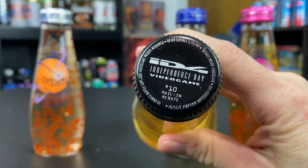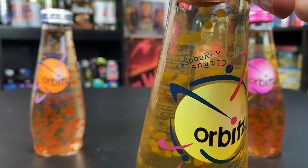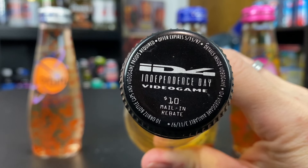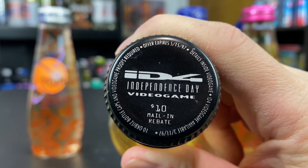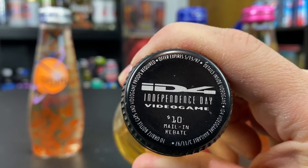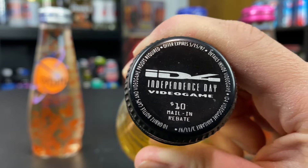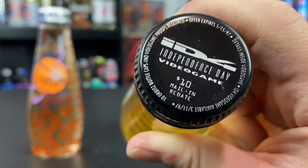The next cap is a black one — the Independence Day video game promotion bottle cap. These came on every single flavor; this one happens to be the raspberry citrus, with raspberry-flavored water and lemon citrus gel bites. These caps came out in early spring 1997. The promotion was a $10 mail-in rebate: collect 10 caps, buy the Independence Day video game, cut out the UPC, mail it all in, and get $10 back. It was a horrible, horrible promotion.